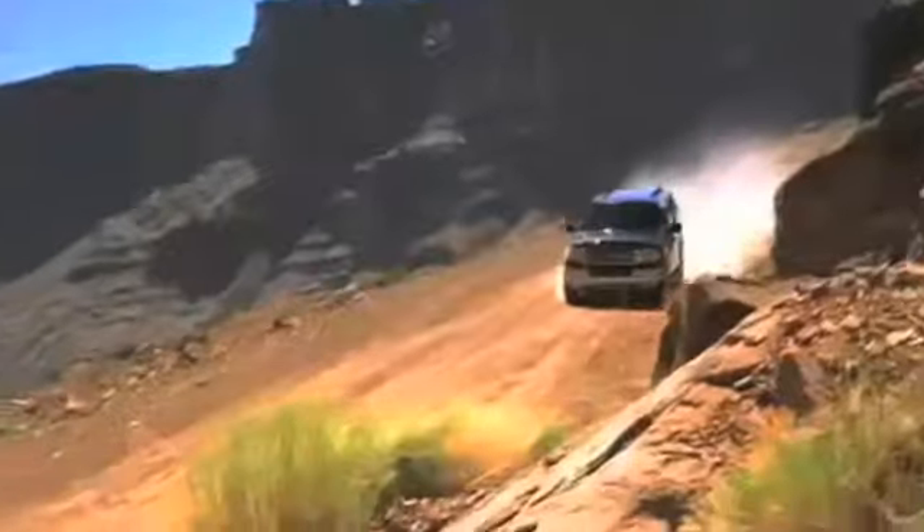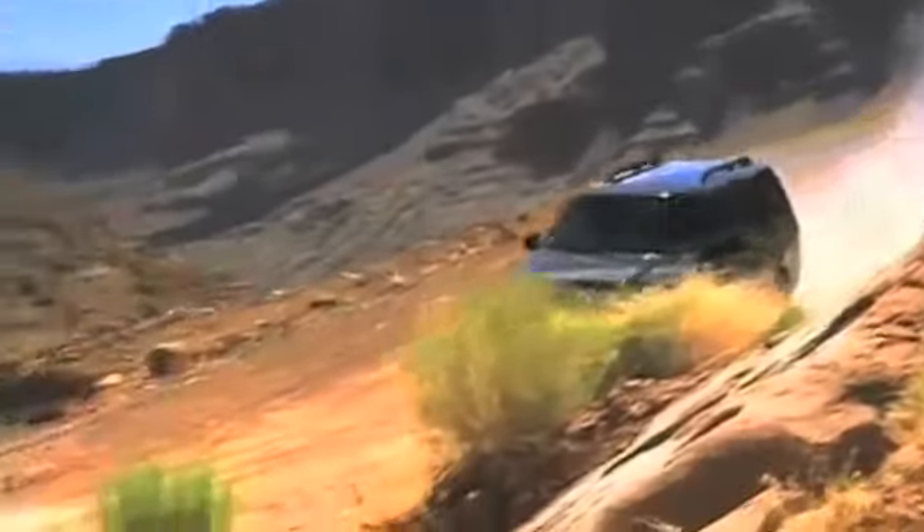Buyers interested in a certified pre-owned Ford Expedition know it has a roomy cabin complete with all of those high-tech amenities that make driving fun.